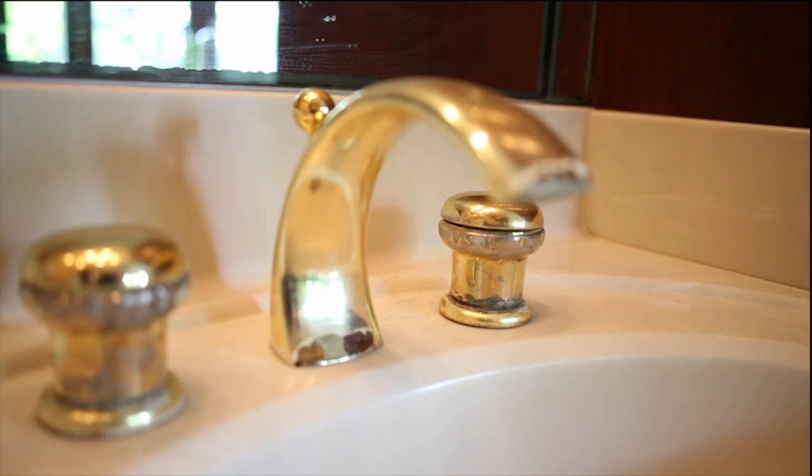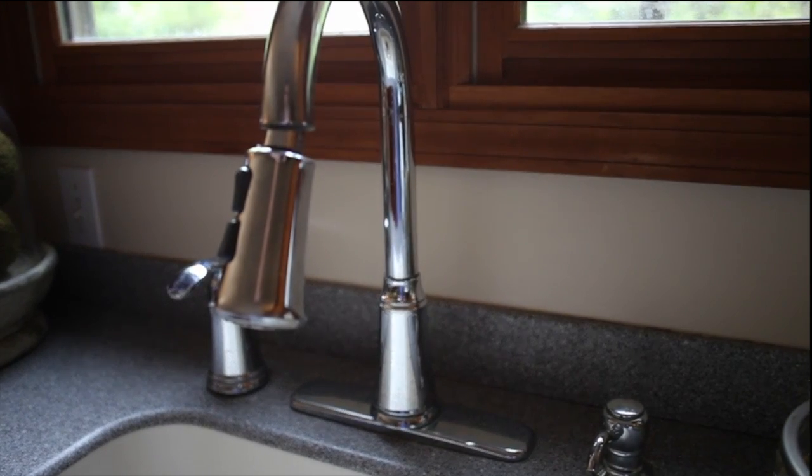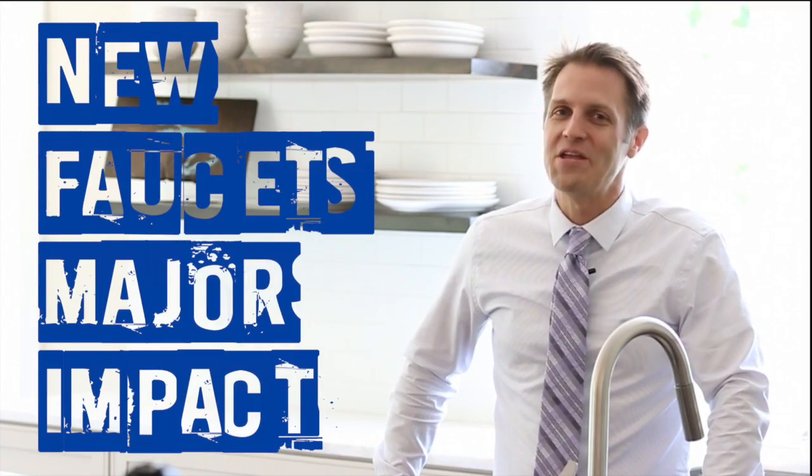Think about replacing tarnished, dated, or leaky faucets. A new faucet can freshen up an entire kitchen or bath. These minor updates can make a major impact.